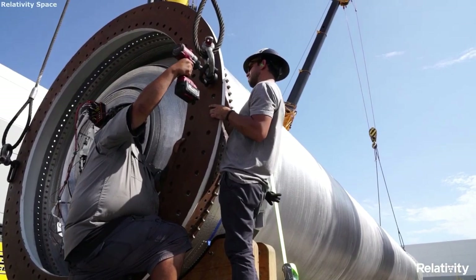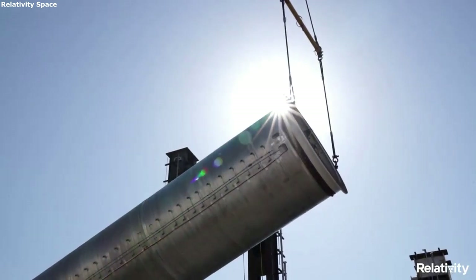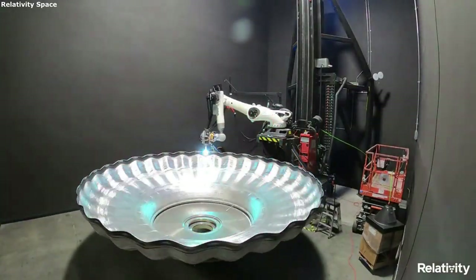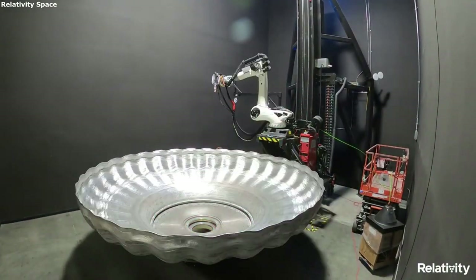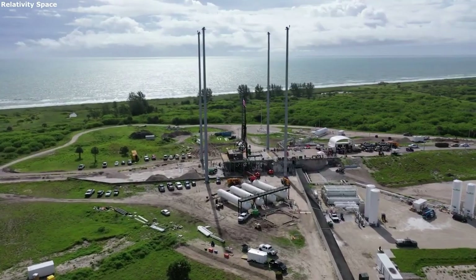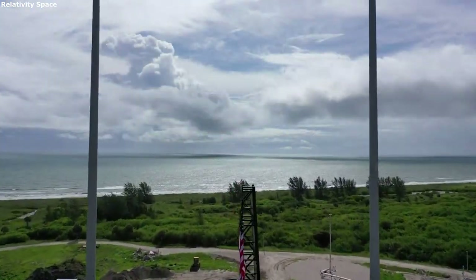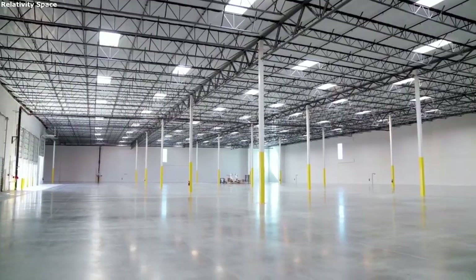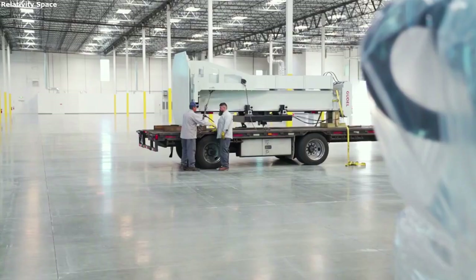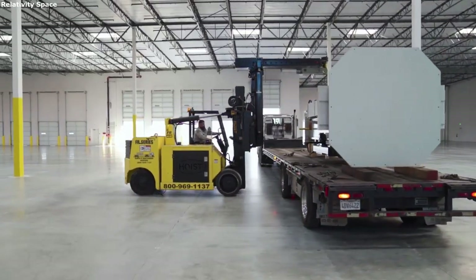Another unique feature of Relativity Space's factory and building process are the 3D printers themselves. Specifically, Relativity uses the largest 3D printers in the world to print rockets such as Terran-1. These massive printers allow the company to print entire sections of the rocket at a single time. This not only helps improve the strength of the rocket but speeds up the process a lot as well. The company is working towards printing entire rockets in only 60 days from completely raw materials. Relativity gets shipments of raw materials which they then feed into the different 3D printers.